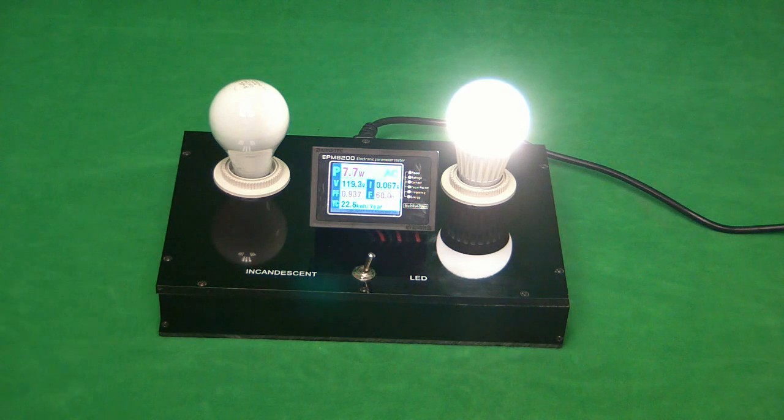Using an LED bulb for 8 hours a day consumes around 22 kilowatt hours per year, which would cost anywhere between $2 and $5.